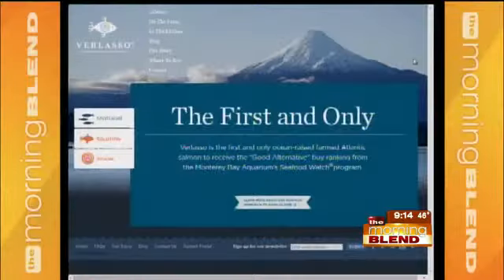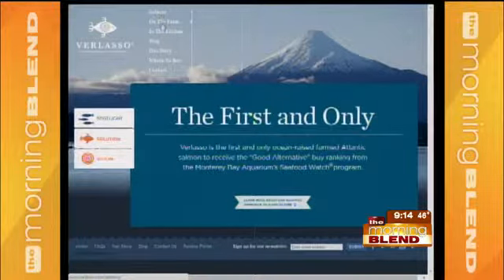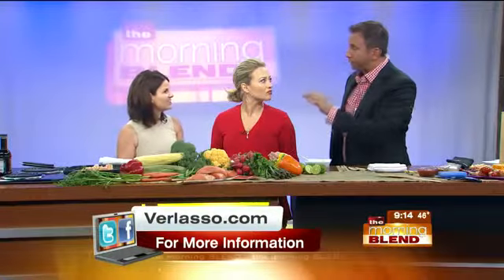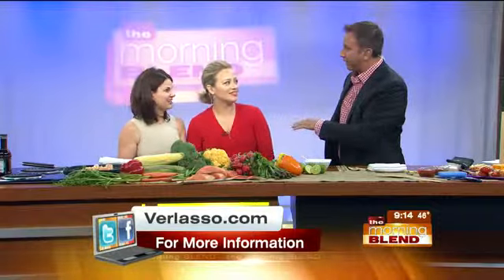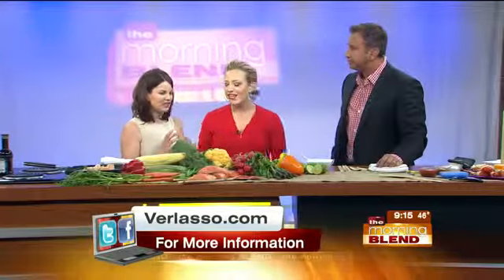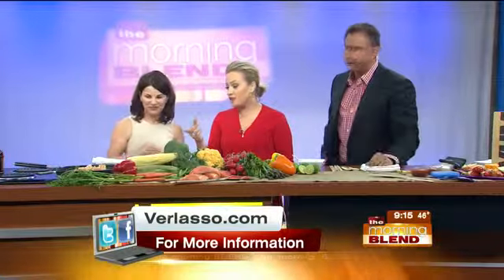If you happen to be at Disney World, I'm going to be at the Disney Epcot Food and Wine Festival — it's a 52-day festival and I'm going to be teaching, doing dinners, and all kinds of fun stuff. If people are going down there, they'll find me at Epcot. Go to the Epcot website and they'll tell you all about the festival.